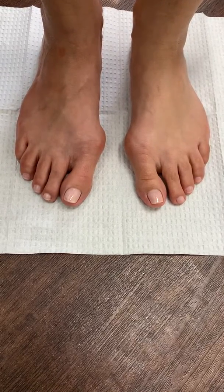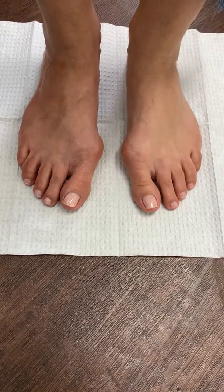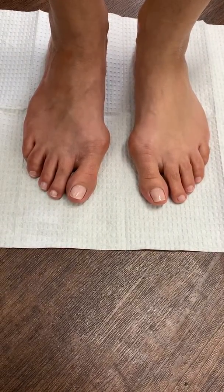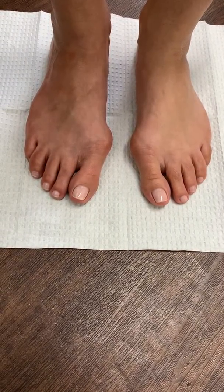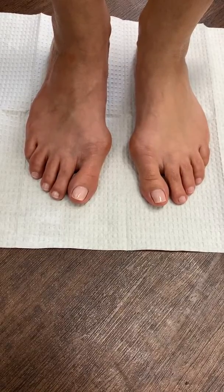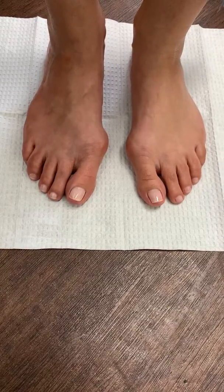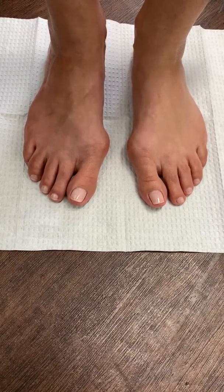Welcome everyone to another wonderful episode here at Jaws Podiatry. We have a very young patient who has presented to our office today for the first time with a chief complaint of bilateral, left and right, painful bunion deformities.